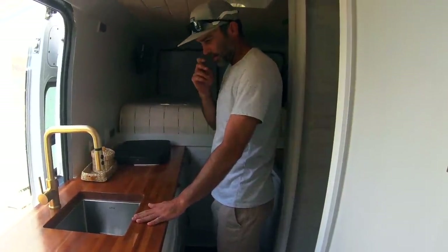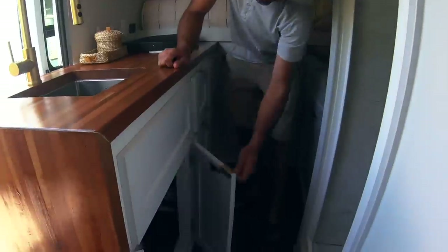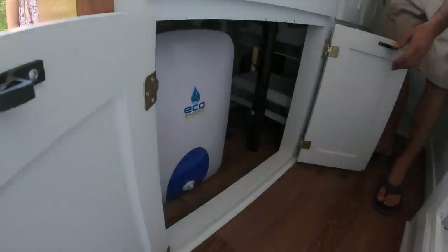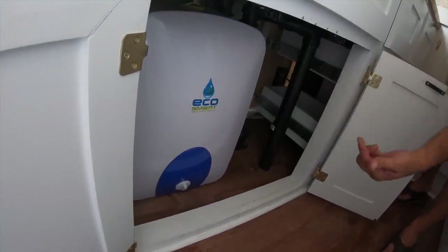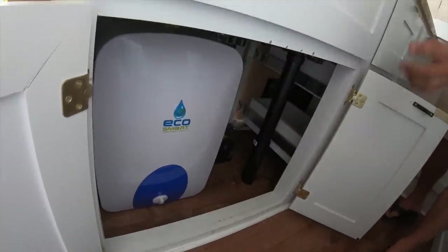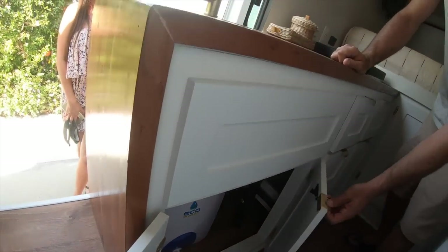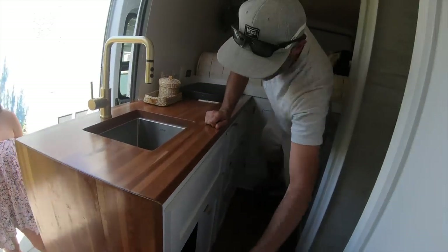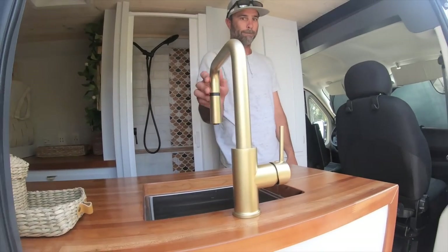There's a nice deep single sink right here. Right underneath is our hot water heater and water pump located underneath — it's a six-gallon EcoSmart mini water heater. The drainage just goes directly into my gray water tanks underneath, and I'll show you that after. Your faucet here can swivel out to do water outside.